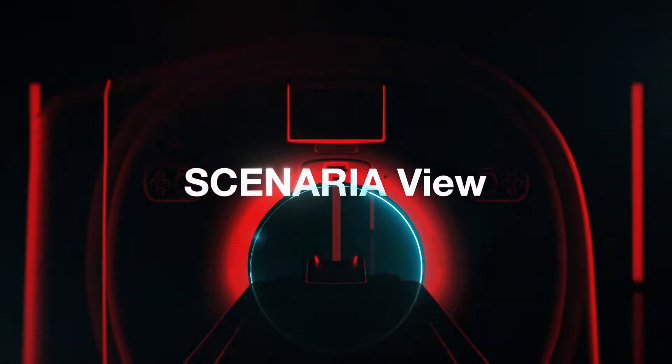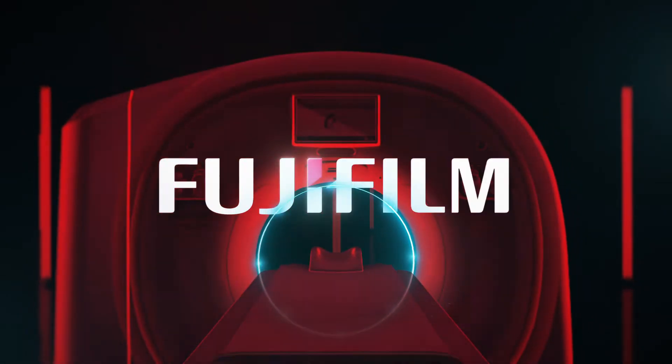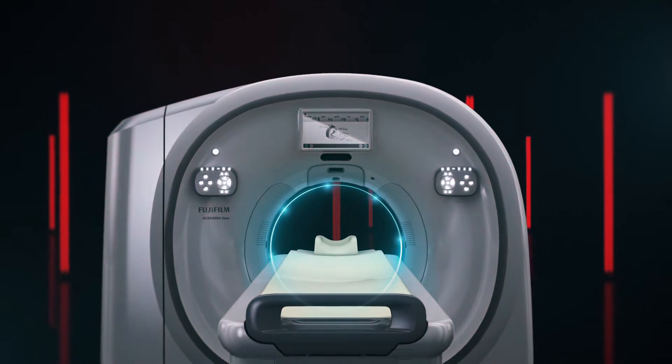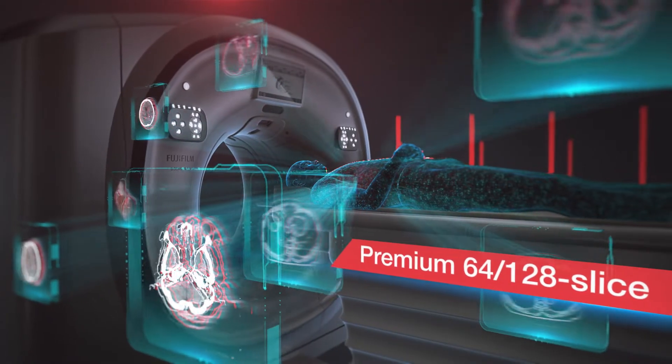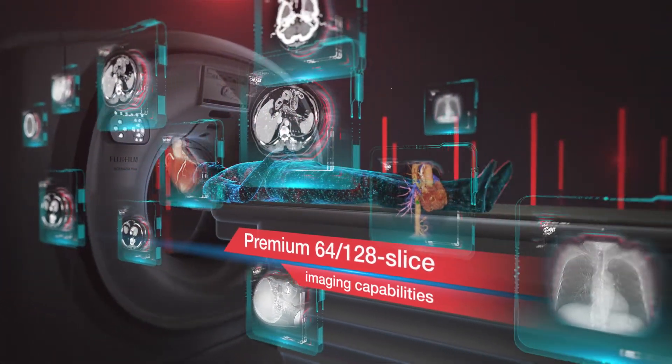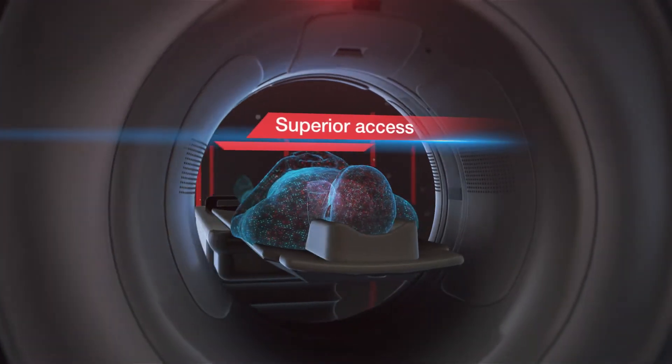Scenario View 128 Slice CT by Fujifilm. A landmark design with best-in-class innovations to address today's CT imaging demands for high image quality with lower dose, versatility, and affordability with workforce reliability.